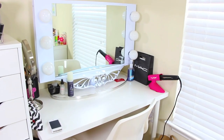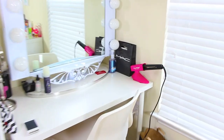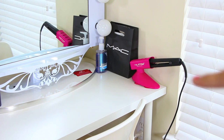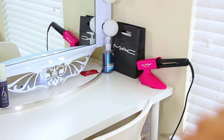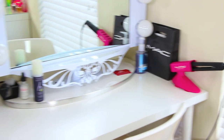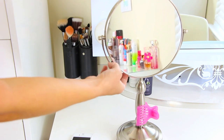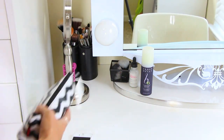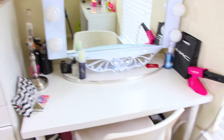Moving on, this is the whole setup. Down there are some products for a haul so you can disregard those. Over here I have my NuMe straightener holder and NuMe Megastar flat iron — I always have coupon codes down below. I have my MAC bag full of products for first impressions, Bath & Body Works hand sanitizer in Summer Escape, Urban Decay B6 spray, Philosophy Total Madness, some kabukis, and my brushes. That big mirror in the back is from Bed Bath & Beyond, about forty dollars.